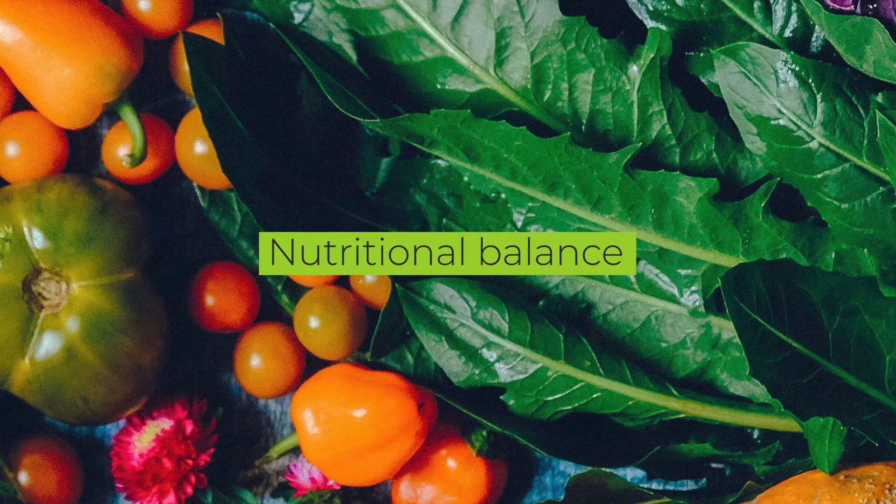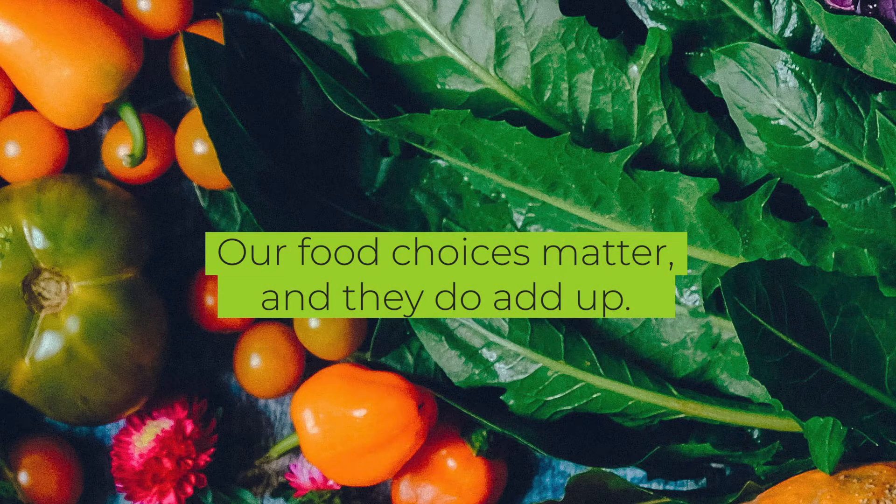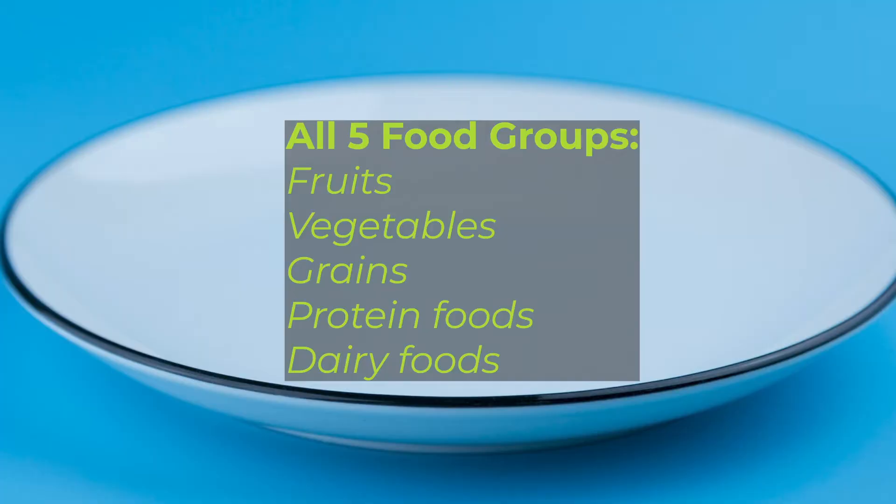This week we will be talking about nutritional balance and using MyPlate to encourage us to eat from all five food groups every day. The foods we choose to eat can help us stay healthy now and into the future. Our food choices matter and they do add up.